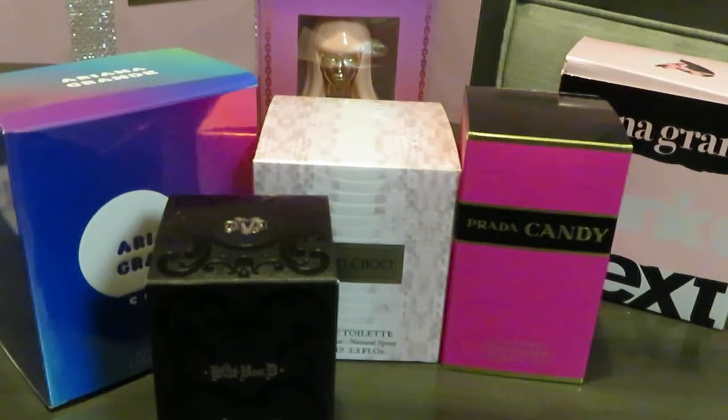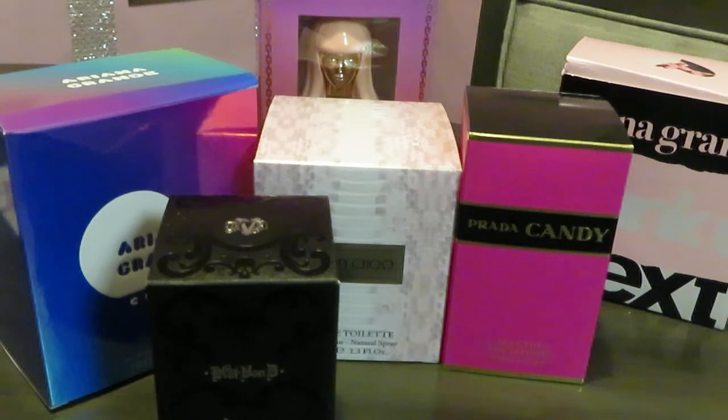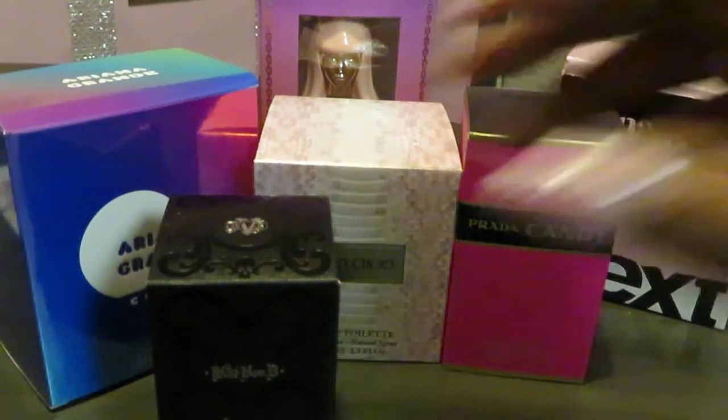Hey guys, it's Arika Misha coming to you with another perfume collection video. I'm doing a series on my channel on how to build your own perfume collection — I think this is video number six. Make sure you go watch the other videos, and I'll put links in the end cards. Let's get into it!